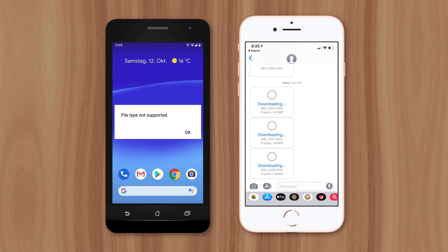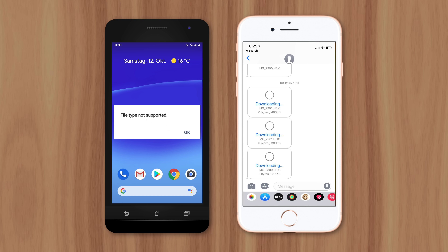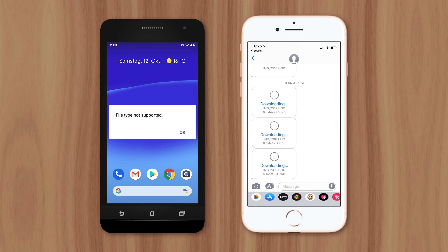There have even been bugs in iOS that prevent HEIC images from downloading and being viewed in iMessage. So if you value convenience and compatibility more than saving space, you can always revert back to using JPEG in your iPhone's camera settings. This is Greg with Apple Explained, thanks for watching till the end, and I'll see you in the next video.